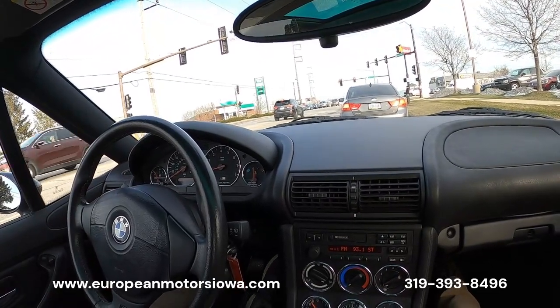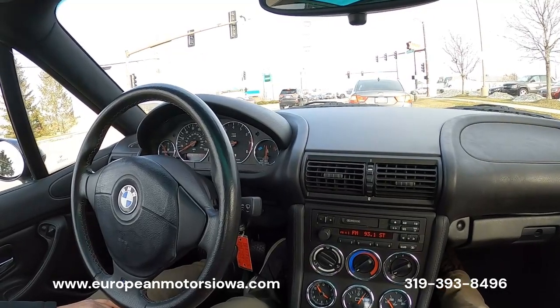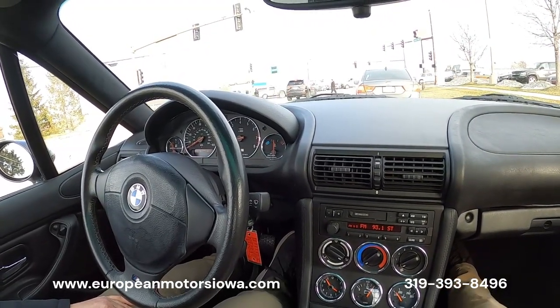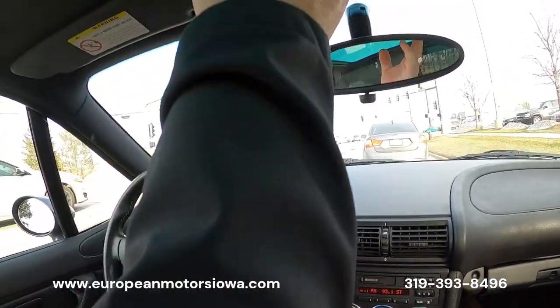Tommy, is there anything I didn't touch on? If there's anything we missed, we can always do a personal Apple FaceTime or Samsung equivalent and give you another walk-around if you aren't in the area. Or if you're local, swing on by and take a look. Let's show them the sunroof works too.